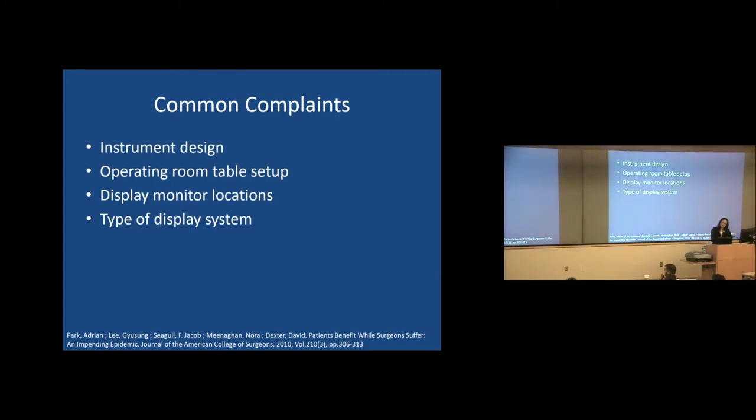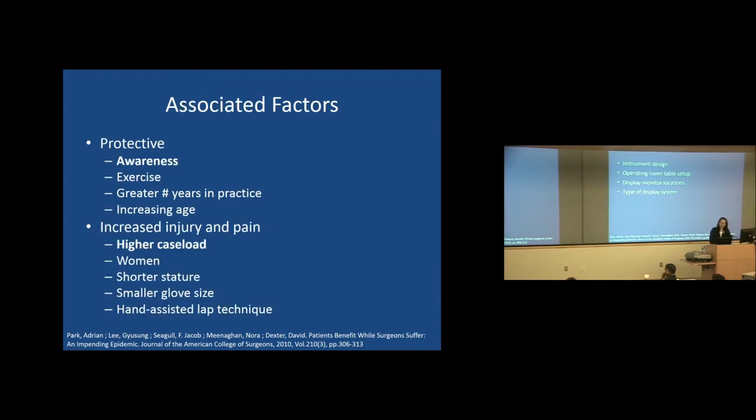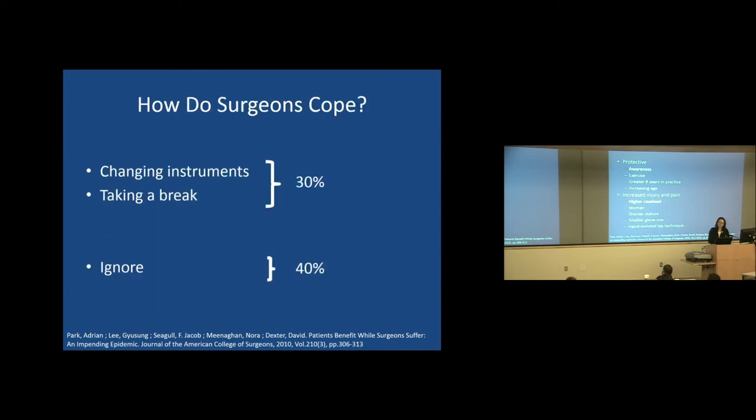Common complaints were instrument design, operating room table setup, display monitor locations, and the type of display system. The most protective factor was simply awareness — just knowing and being more mindful of how your body is in the OR. Exercise was protective. Greater years in practice and increasing age were also protective, as you become more aware of physical ailments over time. Increased injury and pain were associated with higher caseload, being a woman, being shorter, having a smaller glove size — often because instruments don't fit your hand — and those who practiced hand-assisted laparoscopic techniques.